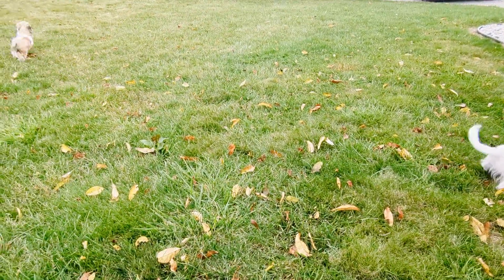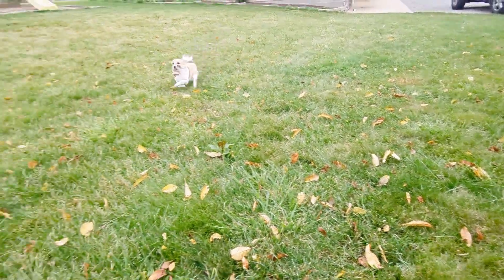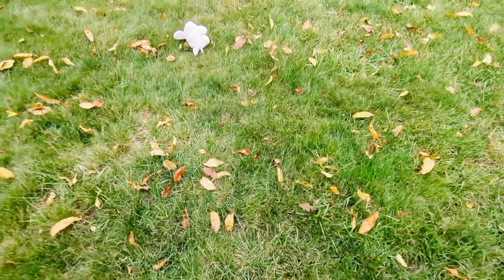If you are looking for that perfect companion, please check out our website at sunsetvalleycanines.com and see more of our available puppies.